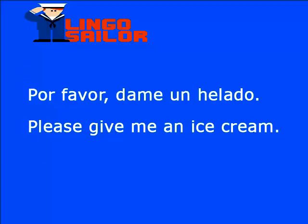Veamos ahora una palabra nueva: helado, que en inglés es ice cream. Ice: I-C-E. Cream: C-R-E-A-M. Por favor, dame un helado. Un es an porque la siguiente palabra empieza por vocal. Entonces: please give me an ice cream.